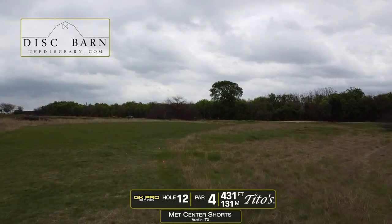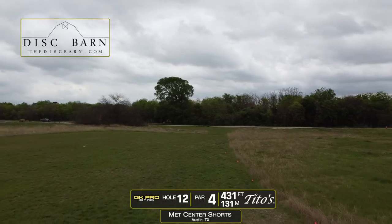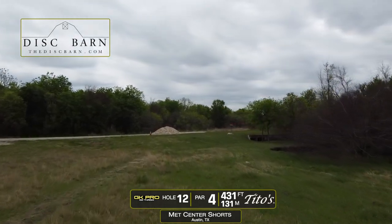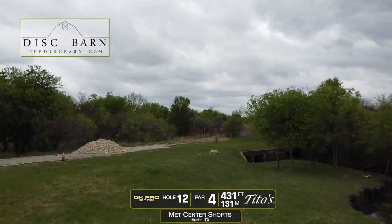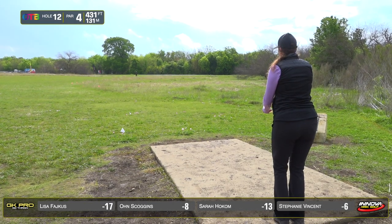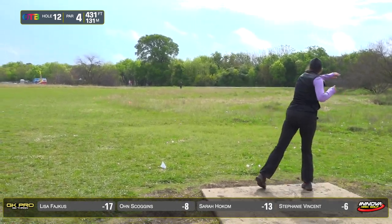On to hole 12, par four, 431 feet. It plays to a left fairway with a hazard area between the fairway and the island green — it plays as a hazard, so you take it from where the disc lands with an extra stroke rather than from where it went out. Most players are going to be chipping into that first fairway.